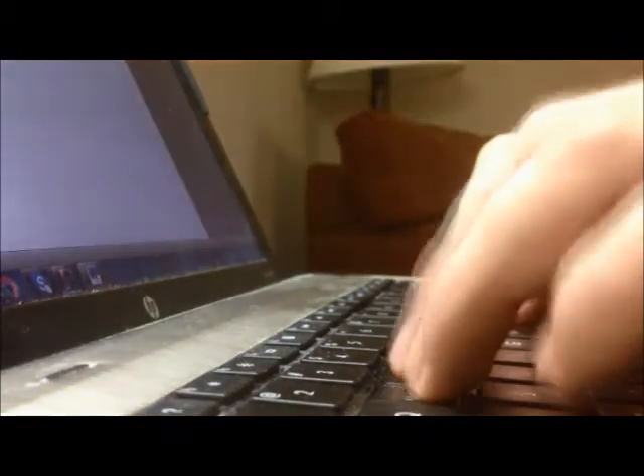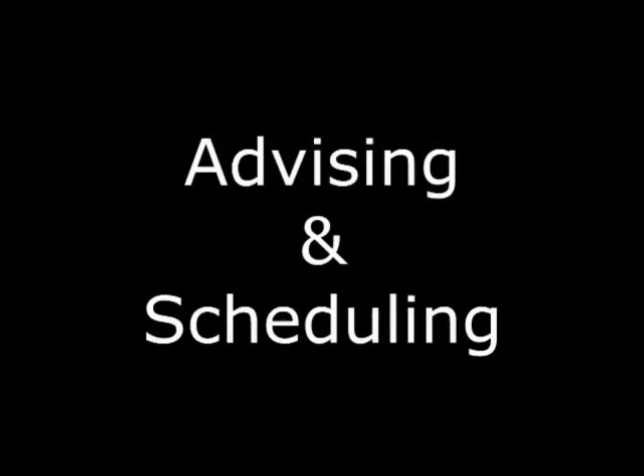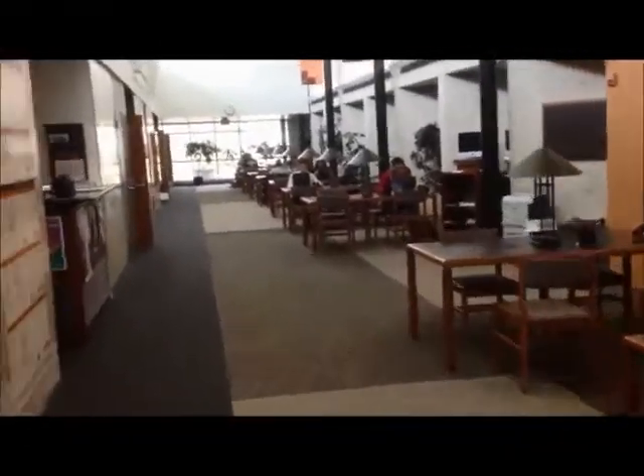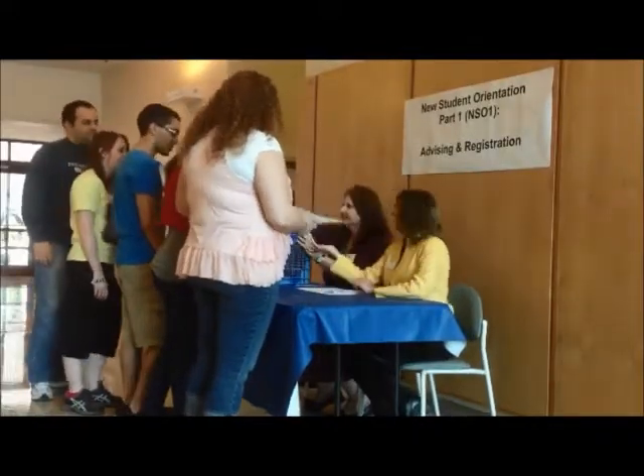After you've completed your placement tests, you'll receive another postcard advising you to go online and schedule your advising and registration date. NSO1 stands for New Student Orientation Part 1, Advising and Scheduling. You will choose your date online. When you get to campus, follow the signs. Registration begins promptly at 8 a.m.